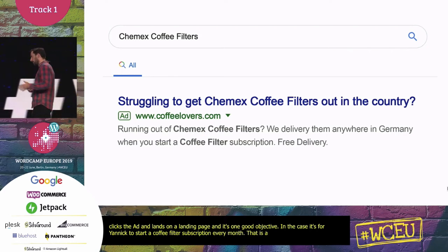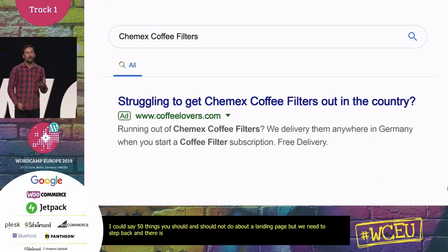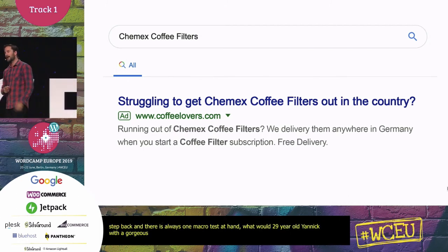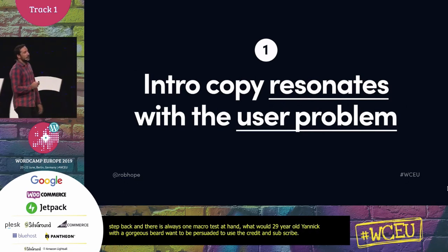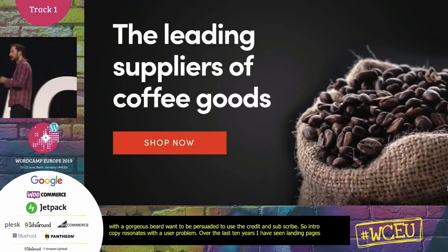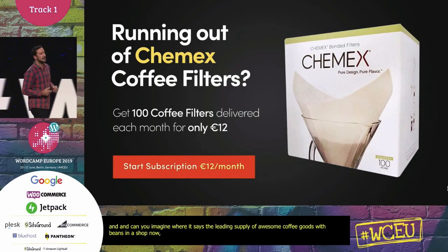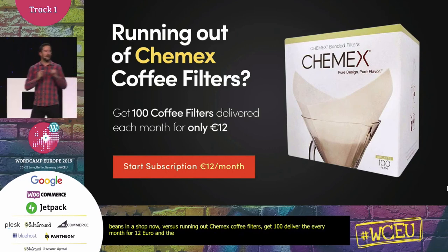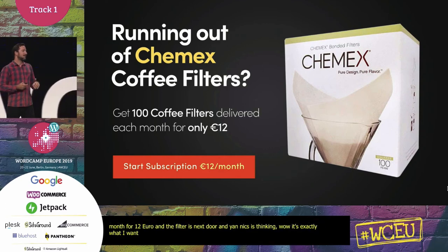I could say 50 things you should and shouldn't do about a landing page, but there's always one macro task: what would 29-year-old Yannick — with a gorgeous beard — want to see to be persuaded to use his credit card and actually subscribe? Our first step is always: intro copy that resonates with the user problem. I've reviewed over 7,000 landing pages in the last 10 years. Can you imagine the conversion difference between 'the leading supplier of coffee goods, shop now' versus 'running out of Chemex coffee filters? Get 100 delivered every month for 12 euro' with an actionable 'start a subscription' button? Yannick's thinking, 'this is exactly what I want' — but in 2019, that's just not enough for conversion. Yannick's got questions.